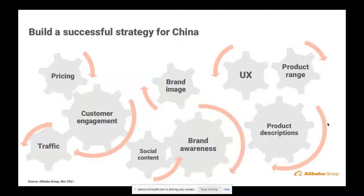One thing that I think is so important is that any brand coming to China must build a successful strategy for China. You cannot take the strategy you have in your home country and apply it to China. You cannot take the strategy developed for the US or Europe and apply it to China. You must develop a strategy specific for this market. From pricing to customer engagement, your brand image, customer experience, product range, how you describe your product, and your social content — all needs to be tailored for the market. Spend time on this part, working with your partner and talking to us, before you go to market.